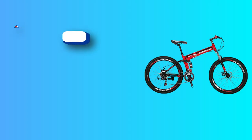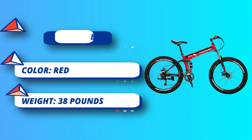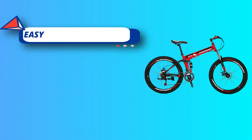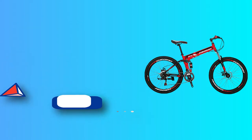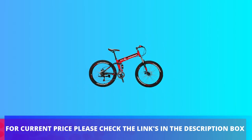Between uses, you can fold your bike up for easy storage, throw it in your car, and unfold it once you've found a path worth exploring. This bike arrives with 85 percent assembly — you need to install the front wheel, pedals, handlebar, and seat, and air up the tires. The required assembly instructions and tools are included in the package. For current price, please check the links in the description box.